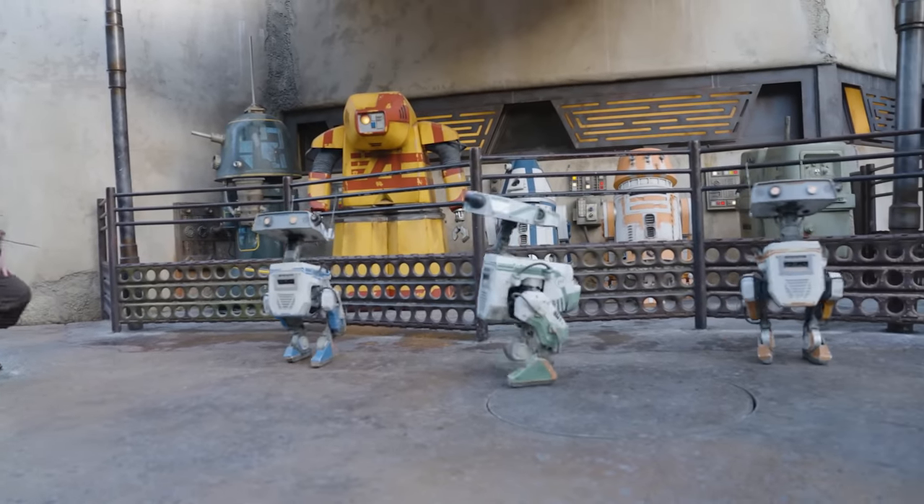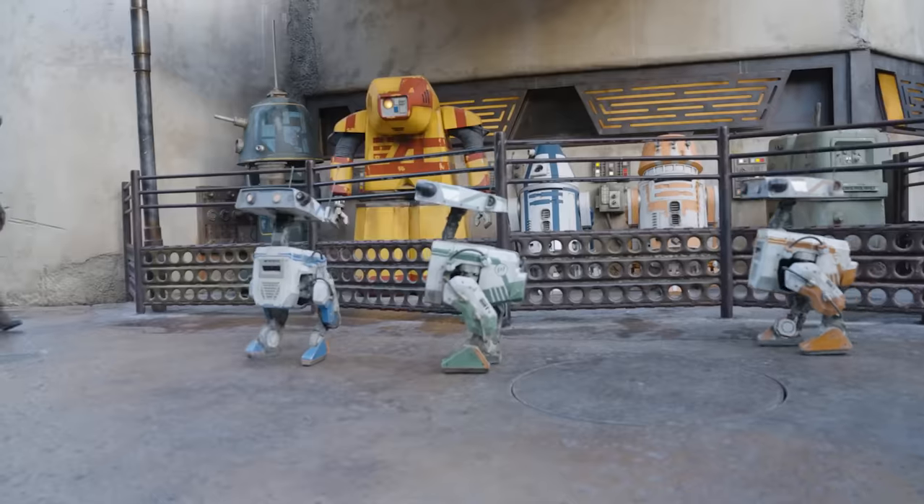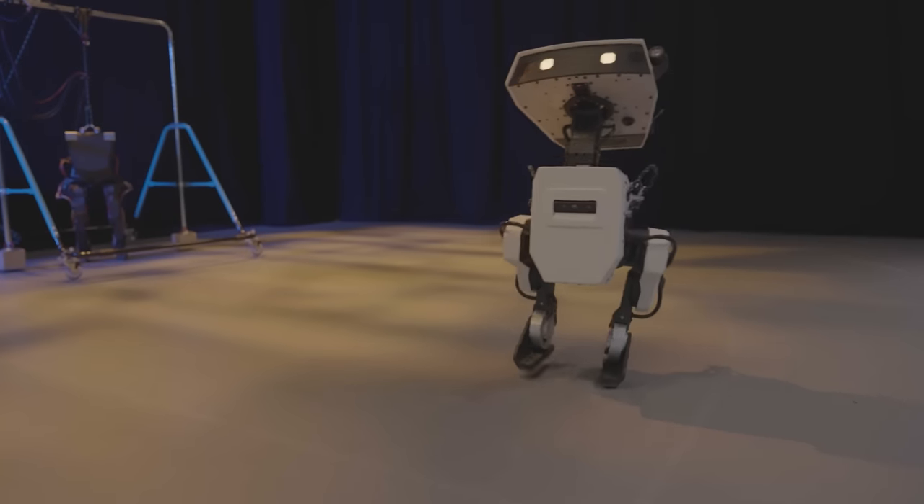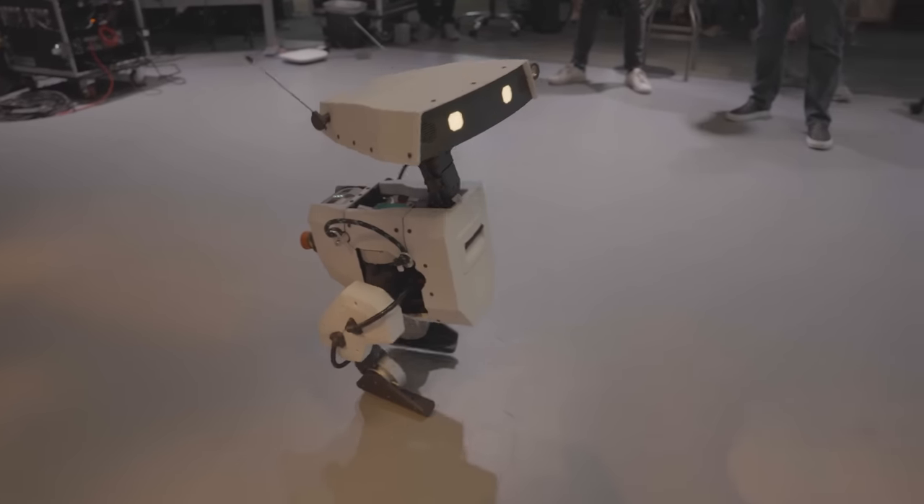Engineers and animators both are key to a project like this. Engineers are creating an electromechanical system that can physically walk and balance and move, while it's the animators' job to artistically craft and shape these movements into a personality.